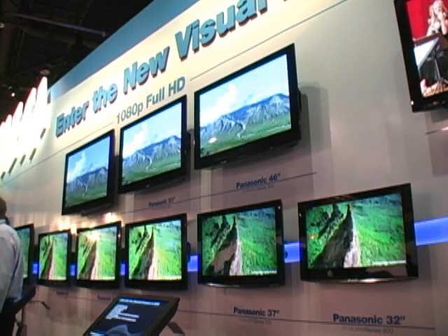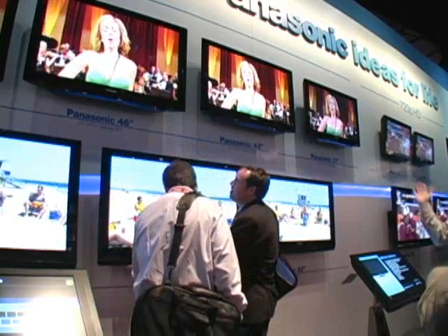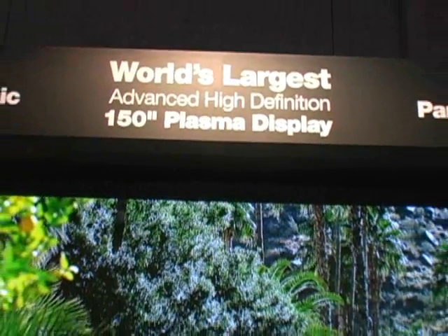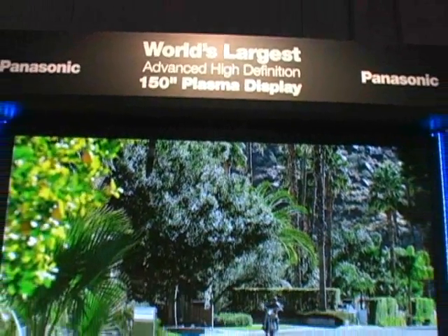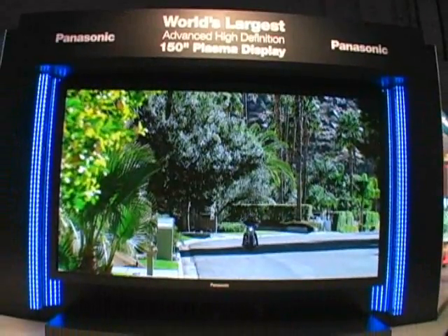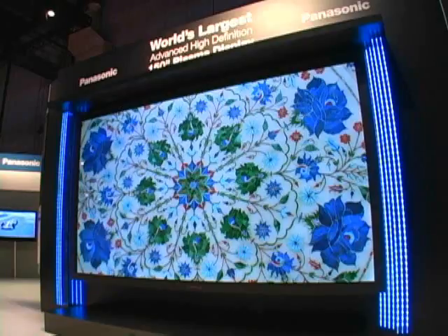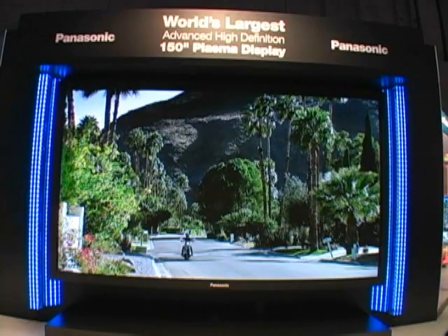Plasma makers have also followed suit with their own technologies. For a true theater experience, Panasonic unveiled a massive 150-inch plasma TV, the world's largest. It's essentially nine 50-inch panels put together. Panasonic hasn't decided when it will be launched or how much it will cost, but the 103-inch shown at last year's CES has a hefty price tag of $60,000 to $70,000.